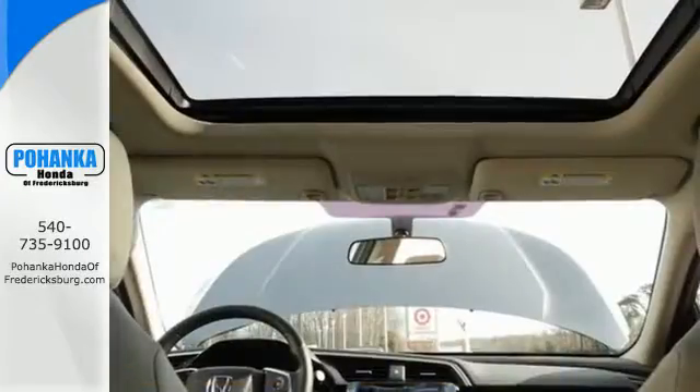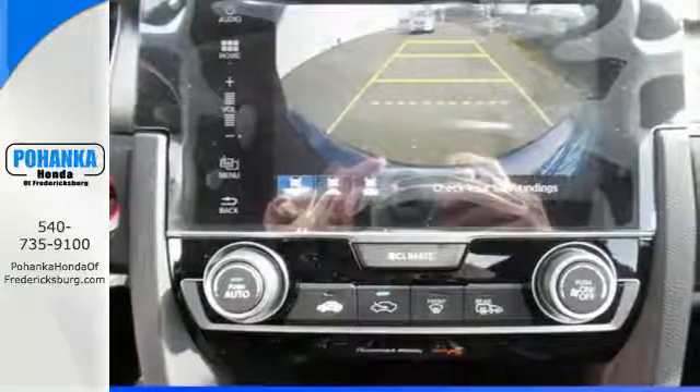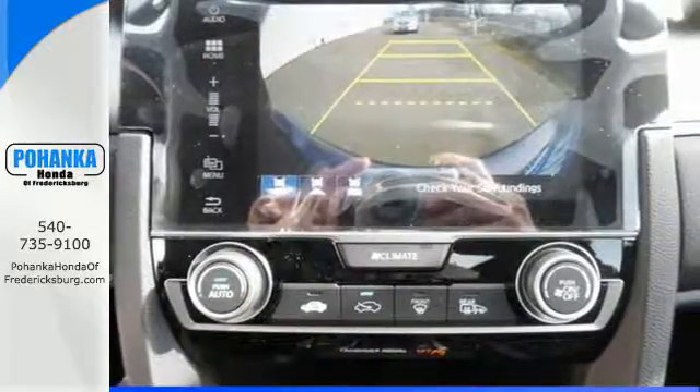It's full of convenience features like climate control, LED daytime running lights, eco-assist system, and an electric parking brake with automatic brake hold.